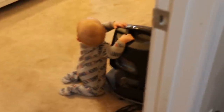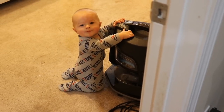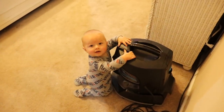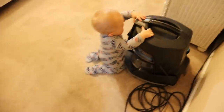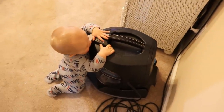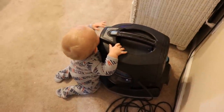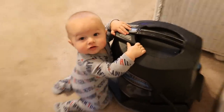Oh my god, Jojo — what are you doing, are you insane? He's obsessed with this vacuum, it's a little rainbow vacuum. He's just obsessed with it. Anyways, I think we're about to head to Target.